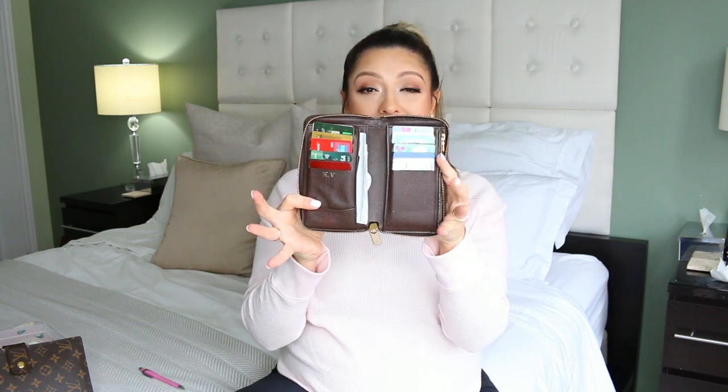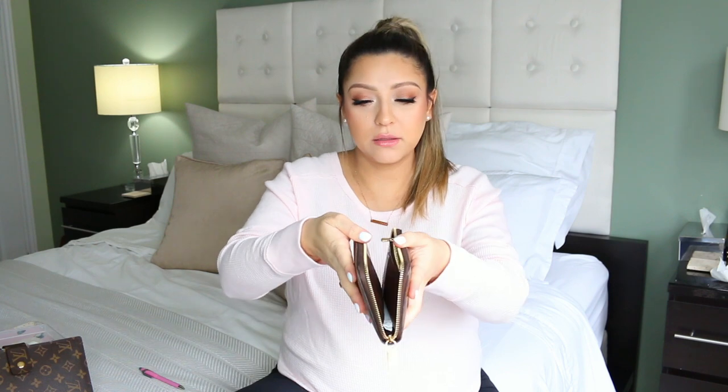The first small leather good I ever purchased from a luxury brand was this Zippy Compact Wallet. It's discontinued at this point — I'm not quite sure why — but it's a great wallet. You can still buy it in the pre-loved community, so if you really want one, you can try to find a pre-loved version. I love it because it's small and thin, fitting into a lot of purses, and it opens up completely flat, which I love.